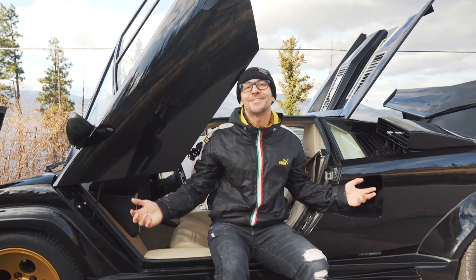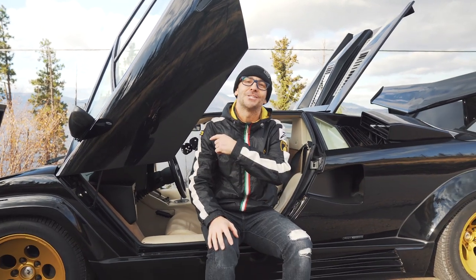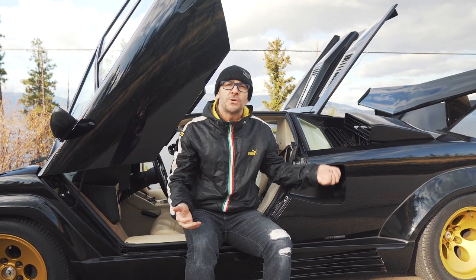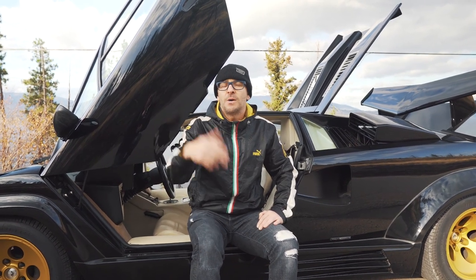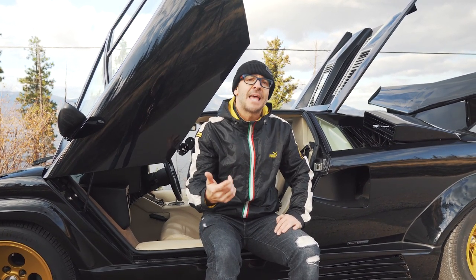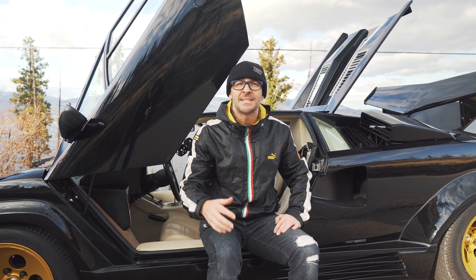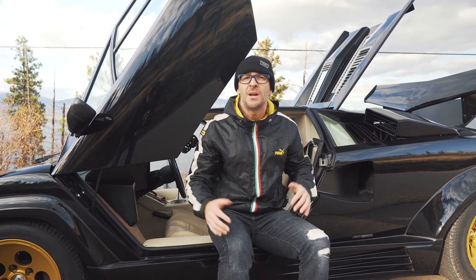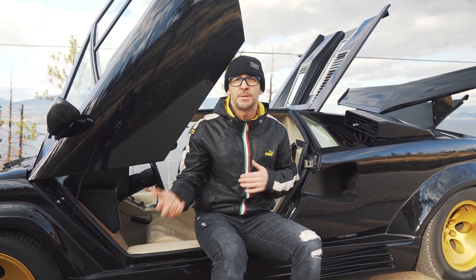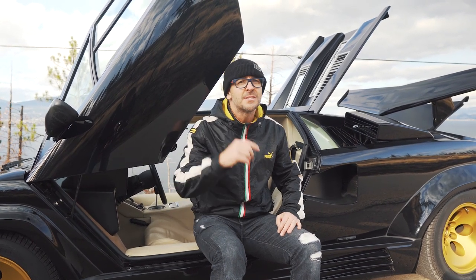All right guys, so that's a wrap. The 1988 and a half Countach video is all wrapped up and I hope you liked it. I hope it was just as good as the white Countach video. Comment below — let me know what you guys want to see next. A lot of you have asked about the behind the scenes of how we film these videos, so I'm going to let Donovan take it over and give you guys a small glimpse of what we do to produce one of these videos.